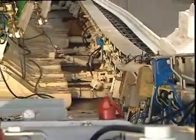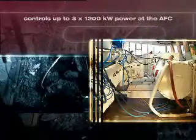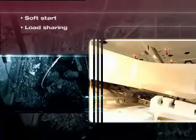The more power involved, the more reliable the control has to be. With up to three times 1,200 kilowatts of power at the drives, control of the AFC is most demanding and vital for equipment life and production. The soft start, the load sharing between drives, immediate reaction to a blockage, starting again under full load — this will be a full-time job for any engineer, with no breaks and not a second of distraction. Leave the job to the PMCD. You couldn't do better.